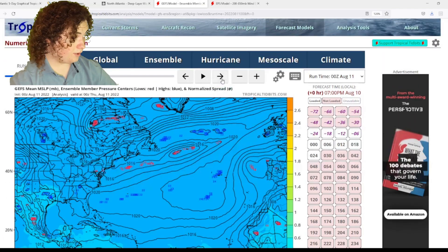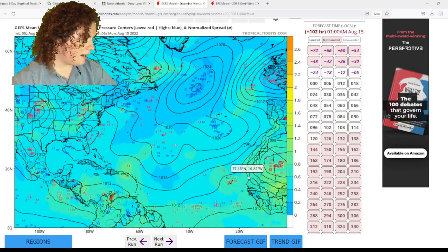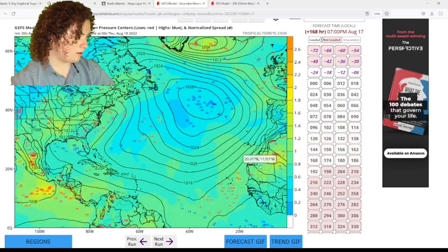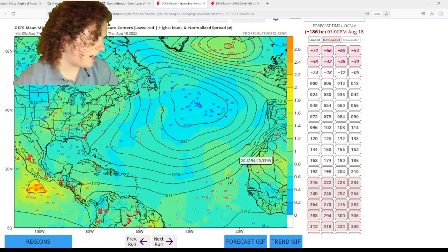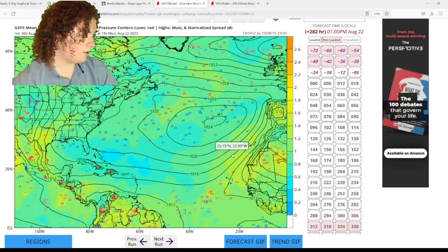Things just start really ramping up after August 24th. And then it continues — we have several scenarios of systems going into the Caribbean Sea.